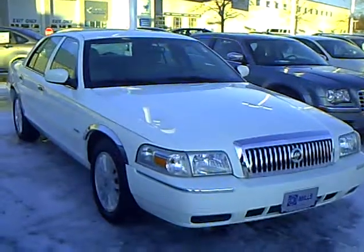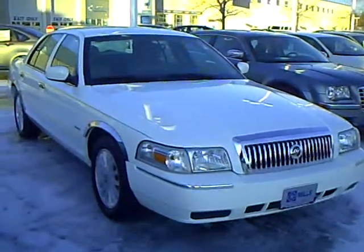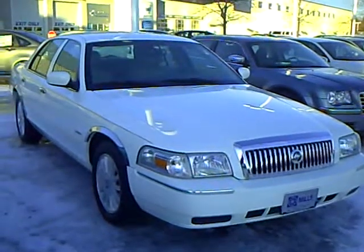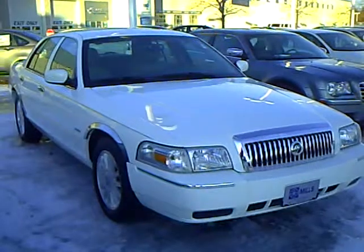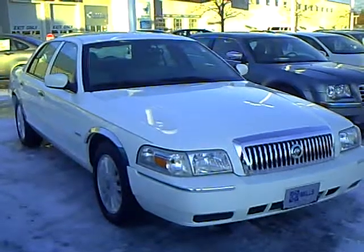Hello, my name is Jim Hitter. I'm at Mills Ford in Brainerd, and I've got a 2009 Mercury Grand Marquis, stock number 1U100029.